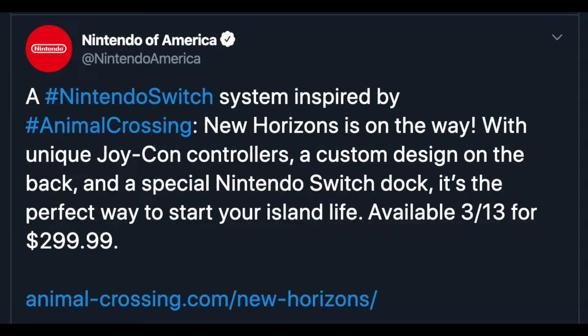Let me read this tweet from Nintendo America: 'A Nintendo Switch system inspired by Animal Crossing: New Horizons is on the way, with unique Joy-Con controllers, a custom design on the back, and a special Nintendo Switch dock. It's the perfect way to start your island life. Available March 13th for $299.99.'